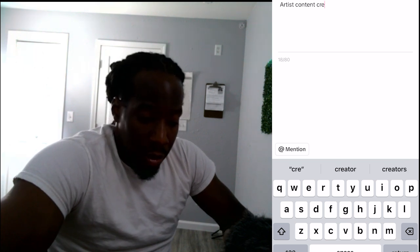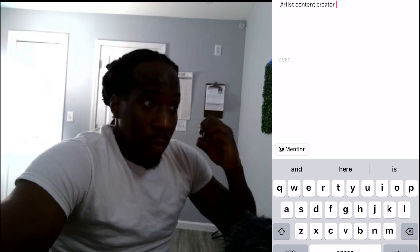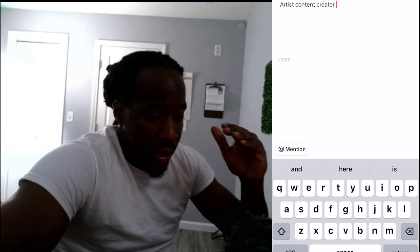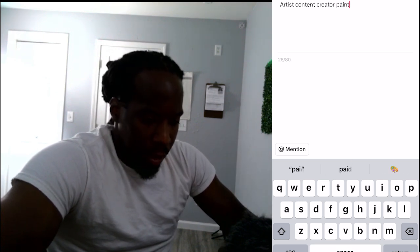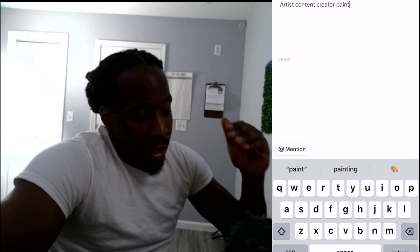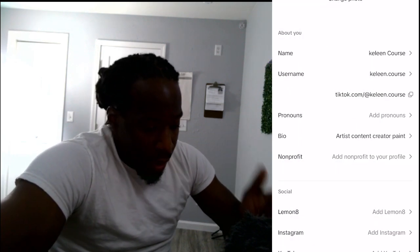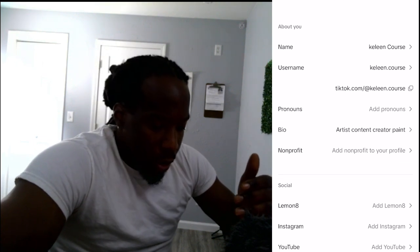It's 80 characters, so be creative with it. Try to come up with something where people can come to your page and know exactly what you do. I'm an artist, I create content, and I paint — so people are gonna know that when they come to my page. I'm gonna save that.